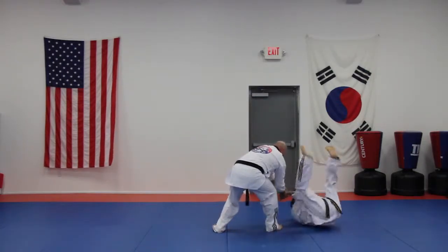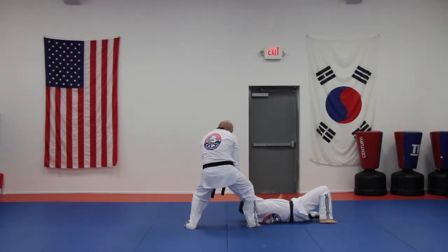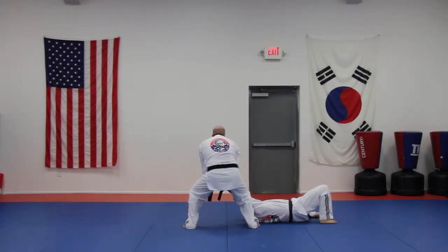Pull down, drag, knee strike, elbow lock, finish.